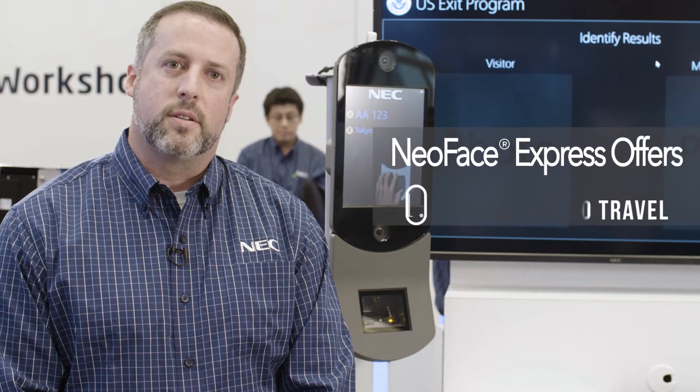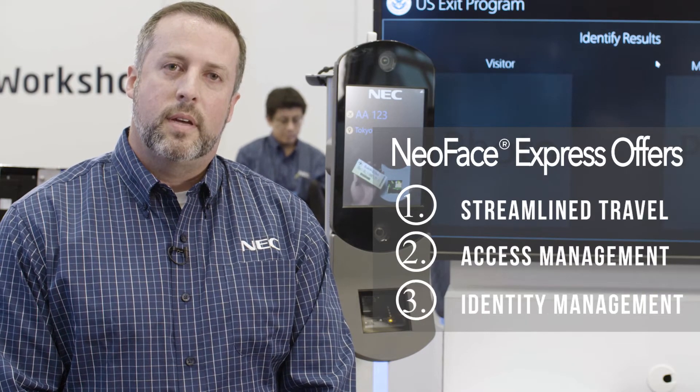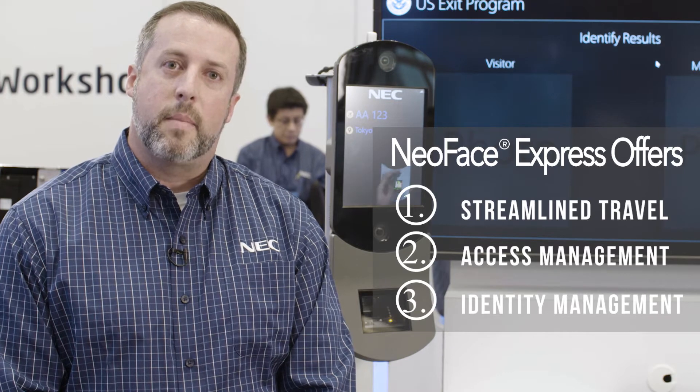NEC's NeoFace Express represents a new class of facial recognition system, streamlining passenger travel, access management, and identity management.